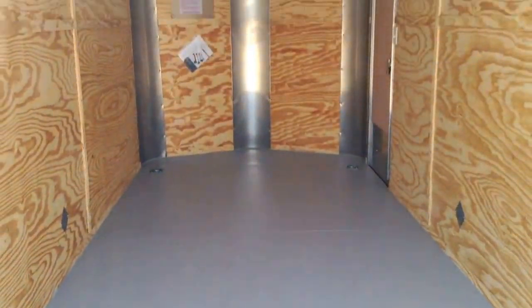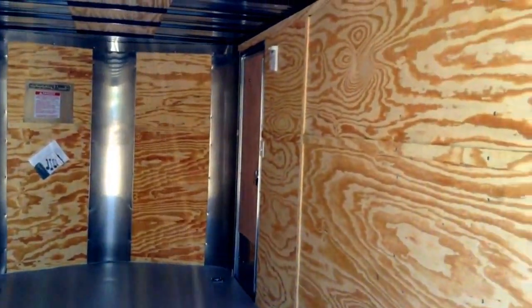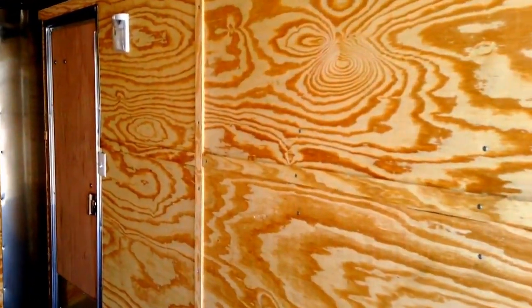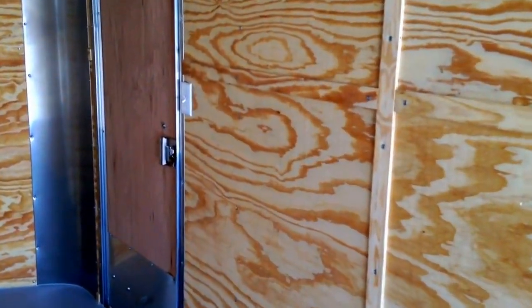It makes it seem nice and clean. Four heavy-duty recessed D-rings — two at the rear here and then two up towards the front. Two interior lights, both work off of the wall switch, which is conveniently located right here next to the side door.